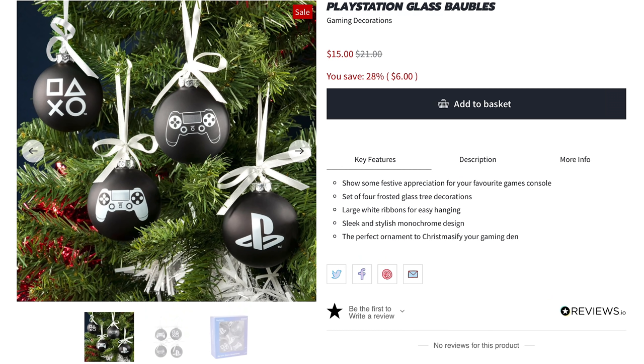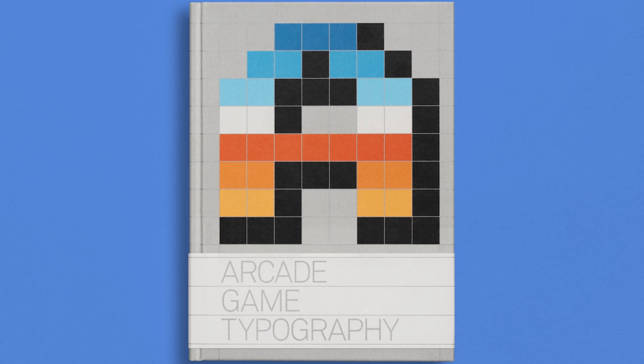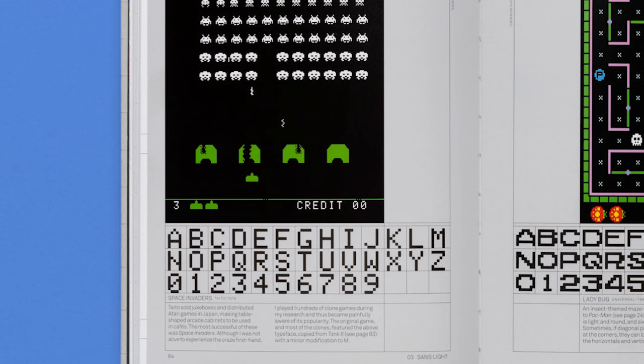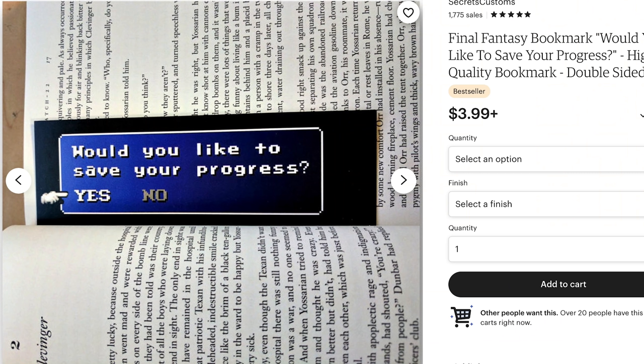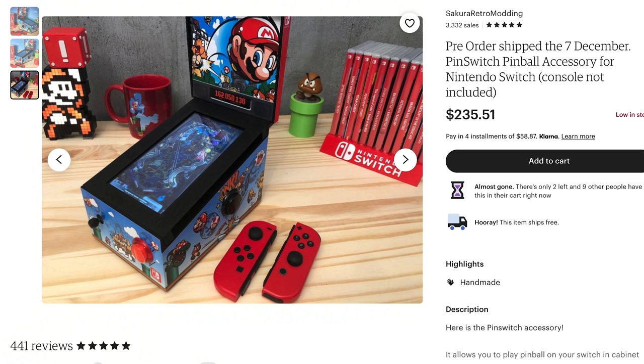Or PlayStation ornaments, depending on your personal console preference. My personal preference? Thanks for asking. It's an arcade game typography book. It explores 250 pixel typefaces from classic arcade games like X-Men, Space Invaders, Ladybug, Fantasy Zone, and more. But let's mark our place with a Final Fantasy save game bookmark and check out my other favorite console — the Pin Switch, which turns your Switch into a small pinball machine.